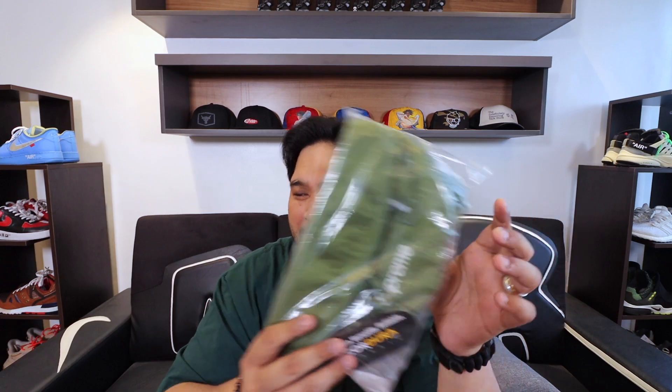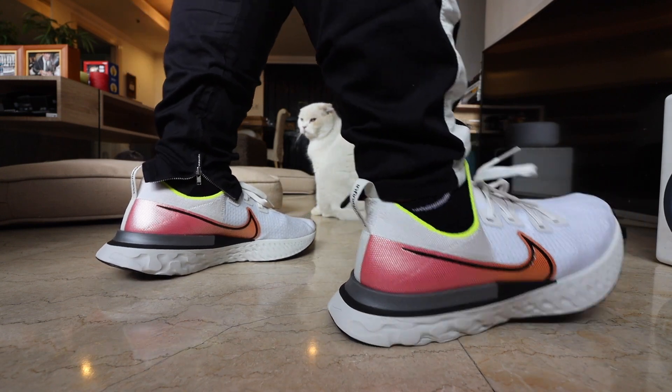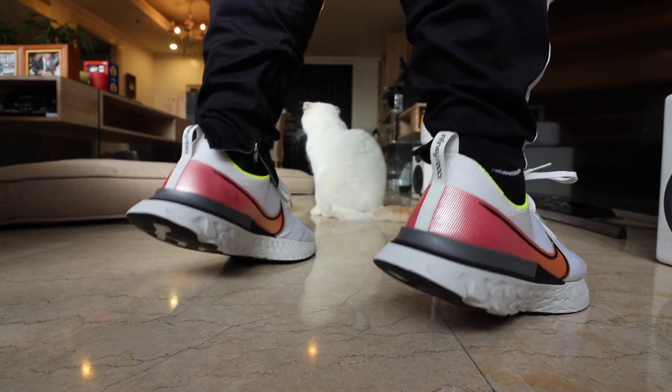If you haven't subscribed to the channel yet, let me give you two reasons. Number one, we're giving away a Supreme body bag in partnership with Randy Galang and Kickstart Philippines — details in the description box. We're also giving away a Nike Infinity React in your size. Mechanics are below; you have to be subscribed and follow me on Instagram and Facebook — all links in the description box.